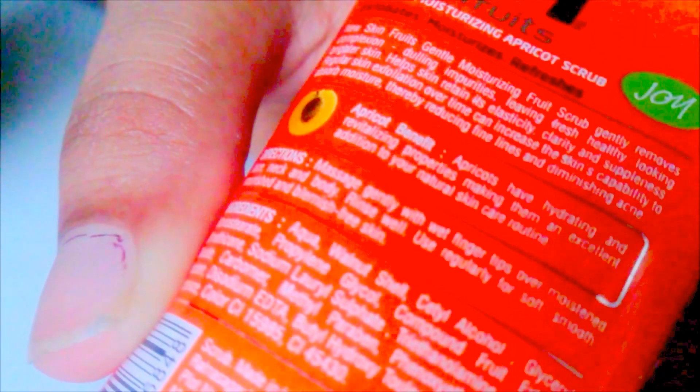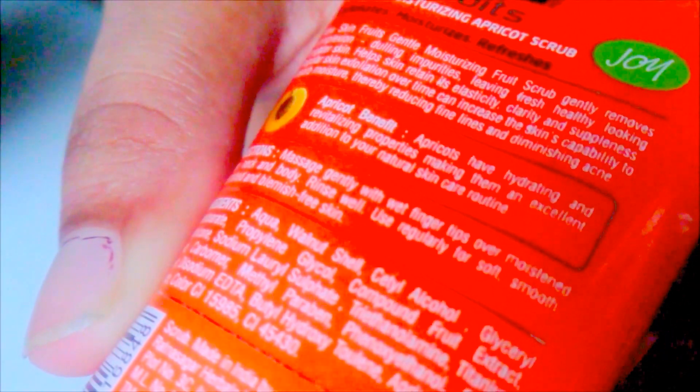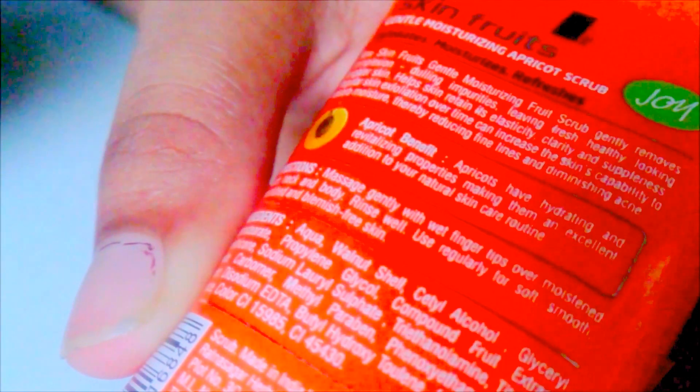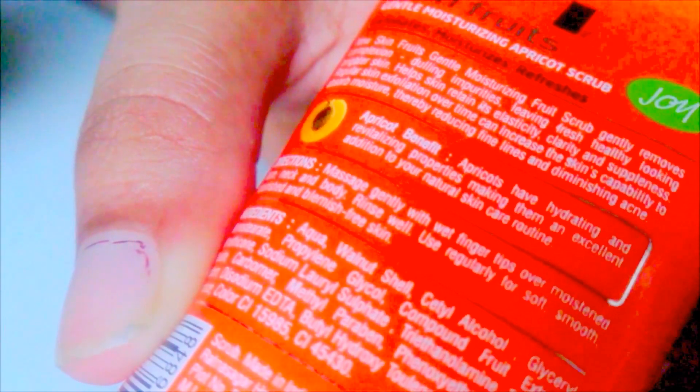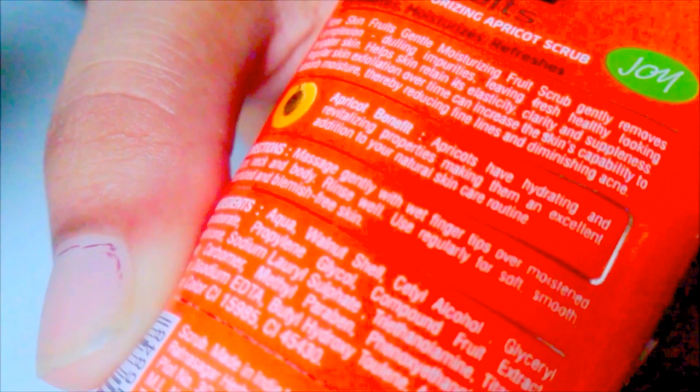The product is called New Skin Fruits Gentle Moisturizing Fruit Scrub. It claims to gently remove complexion-dulling impurities, leaving fresh, healthy-looking skin. It also helps retain the skin's elasticity and clarity, and regular use can increase the skin's capability to absorb moisture, thereby reducing fine lines and diminishing acne.